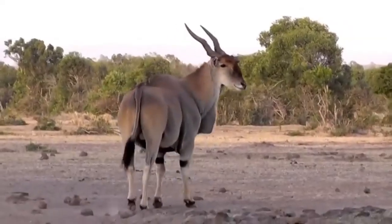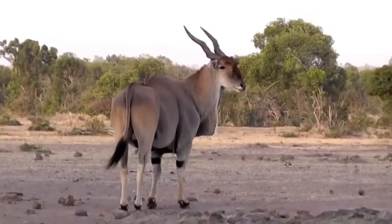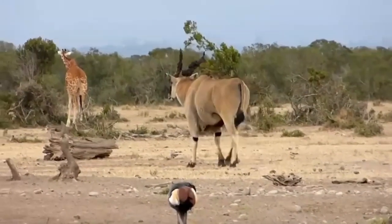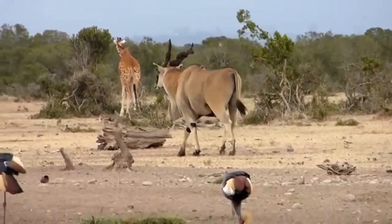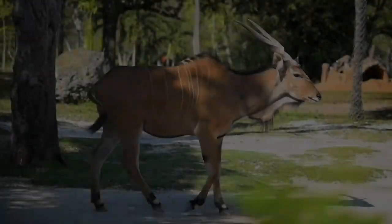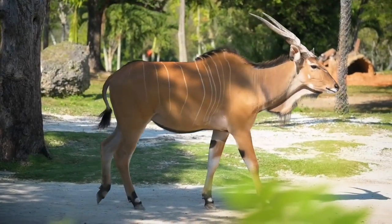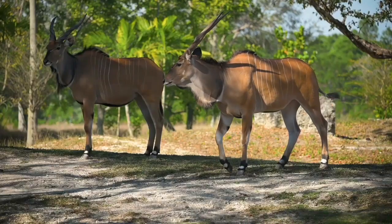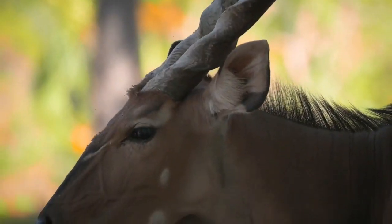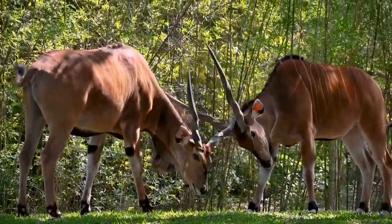The coat of the giant eland is typically reddish-brown to fawn, adorned with thin vertical white stripes that run down its sides. This striping pattern provides excellent camouflage in the dappled light of their woodland habitats. A distinctive black neck band and a pendulous dewlap under the throat add to their unique appearance. Males often have a darker coat than females and may develop a grayish-blue tinge as they age.